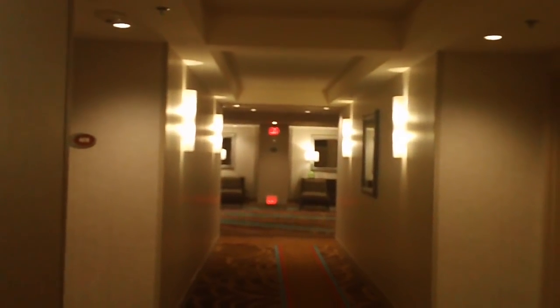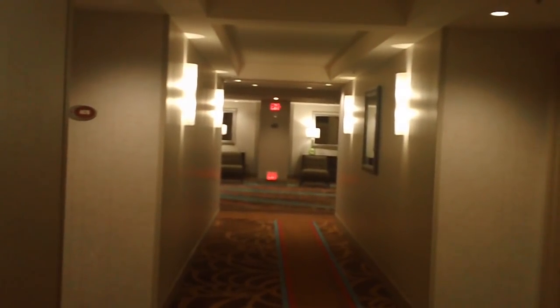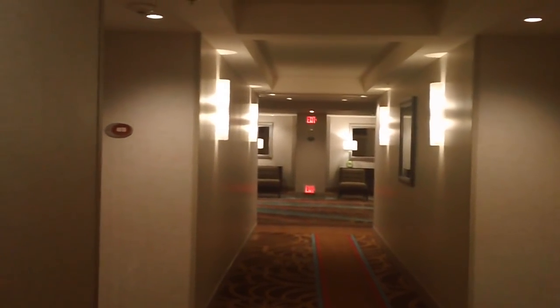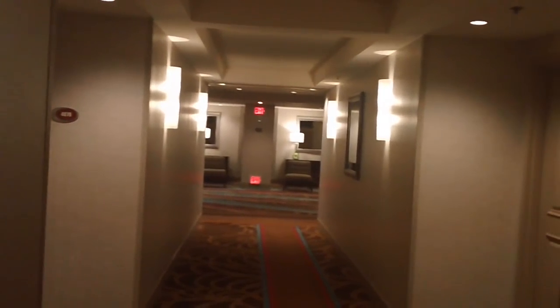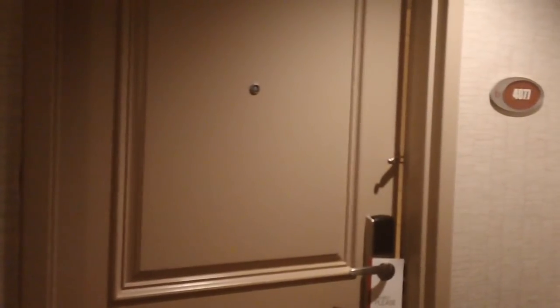Hello boys and girls. I am going to show you a regular room at Treasure Island, the Treasure Island Resort TI in Las Vegas, which is on the strip towards the north side, but still well center strip — center north, so to speak. The room is 4077. It's on the fourth floor, and it's a non-connecting room.